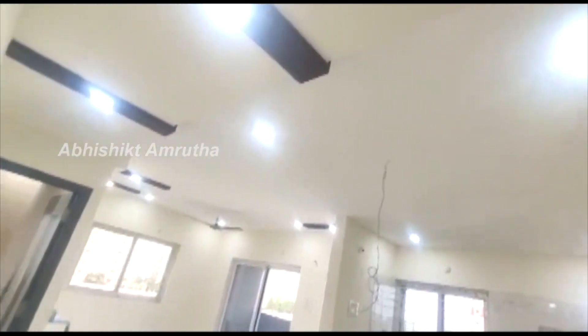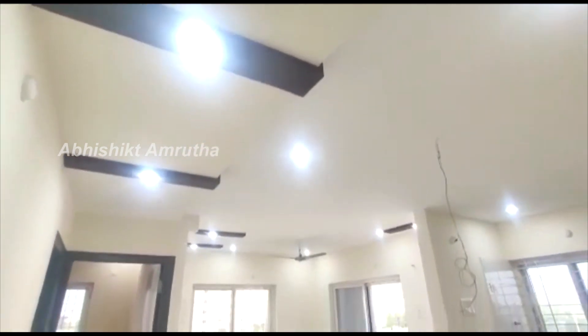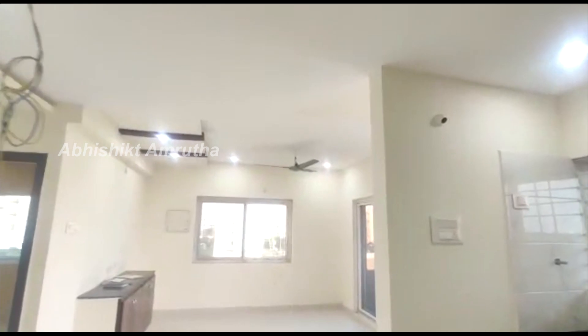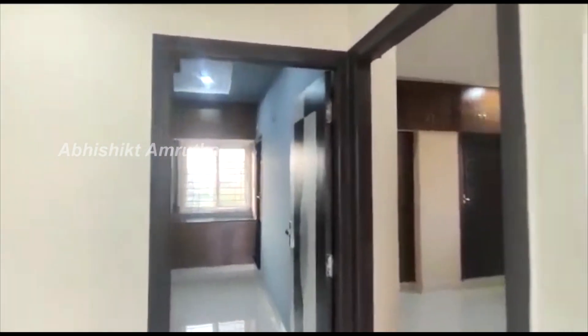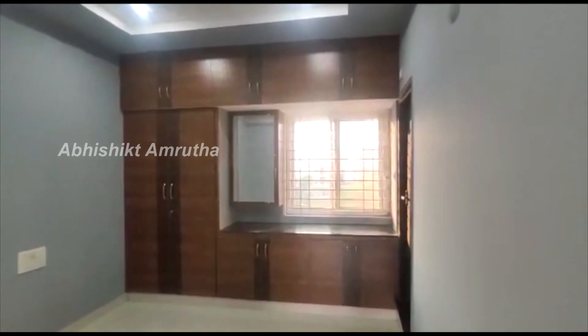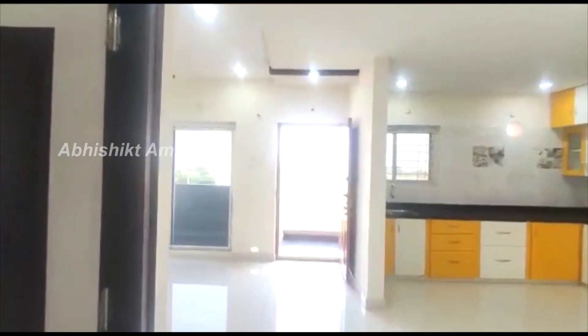Let's take a look at the bedroom. We'll show the second bedroom — the second bedroom is good. The ceiling is nice, the cupboard is nice, the colors are cool, and the interior is better.